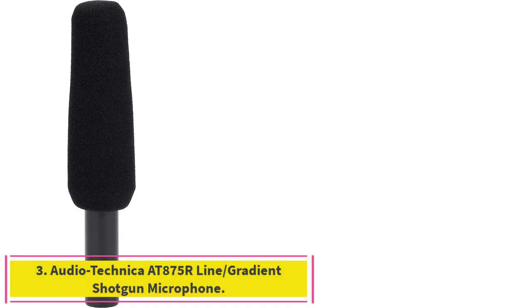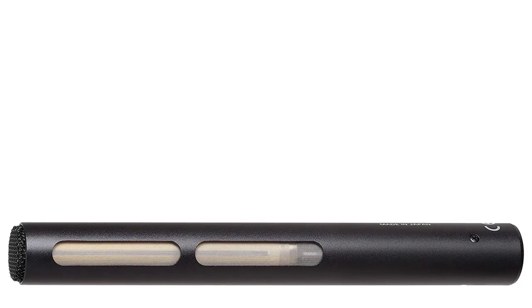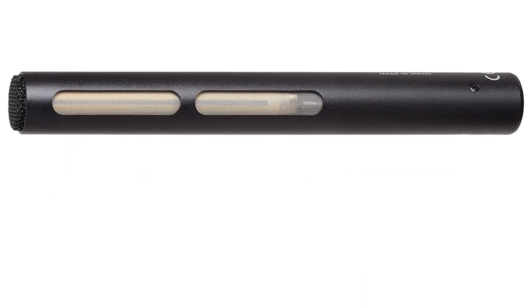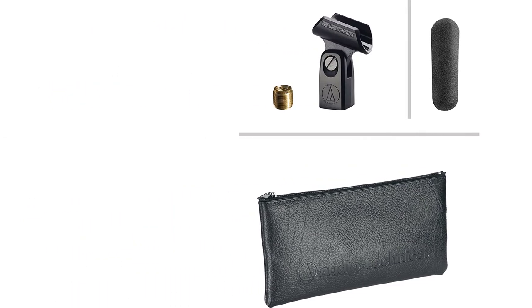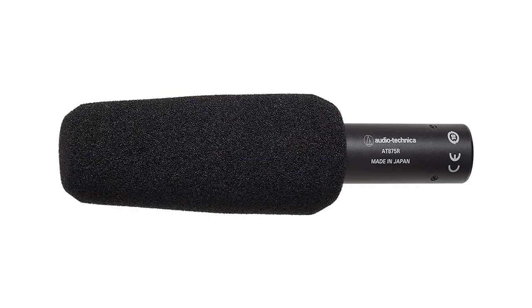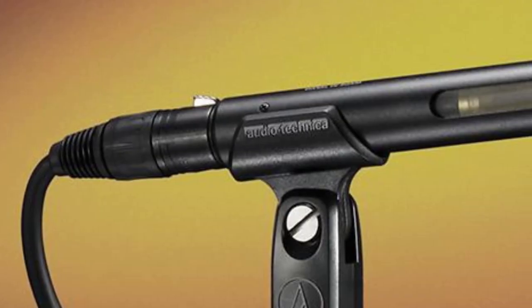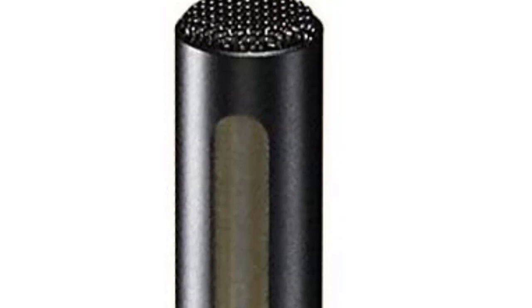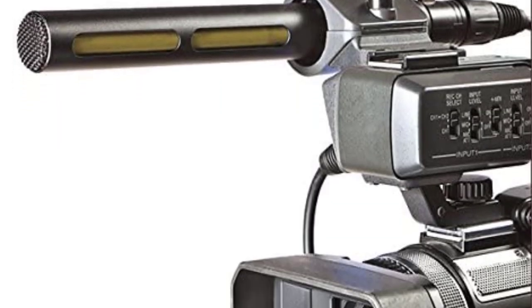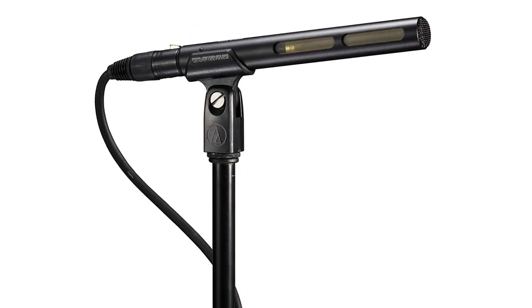Number three: the Audio-Technica AT875R line-gradient shotgun condenser microphone. The AT875R is a condenser microphone designed specifically for recording sound for broadcast ENG/EFP and video production. It attaches to a camcorder with no hassle and is compatible with camcorders and other small digital cameras, giving it a lot of versatility. Although it is a short model at an affordable price, it has decent build quality. It feels extremely sturdy, has low self-noise, and seems durable enough to endure some rough use.